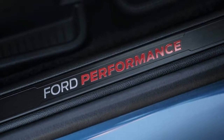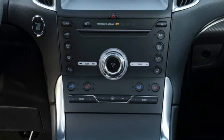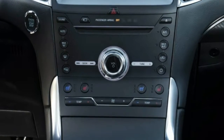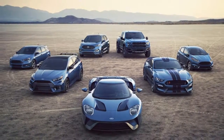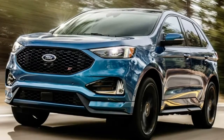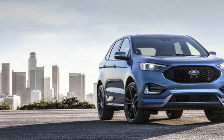It's like the existing Edge Sport, only more so. Under the hood it's the same 2.7-liter twin-turbo V6 as the Edge Sport, but instead of 315 horsepower and 350 pound-feet of torque, the Edge ST offers up 335 horsepower and 380 pound-feet. That puts it closer in terms of output to the Focus RS than to the Focus ST.